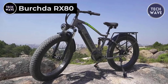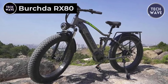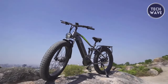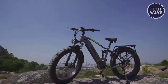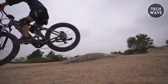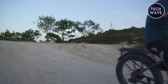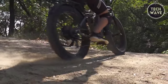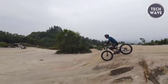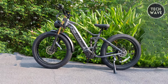Birch Dar X80. The Birch Dar X80 is a game-changing full suspension e-bike priced at just $1,299. Crafted with adventure in mind, this bike boasts a robust 6061 aluminum alloy frame and powerful features that will elevate your rides. The RX80 is powered by a 48-volt 17.5 amp-hour lithium battery, offering a quick four-to-five hour charging time. Its 1,000-watt peak brushless gear motor provides an incredible torque of 85 newton meters.